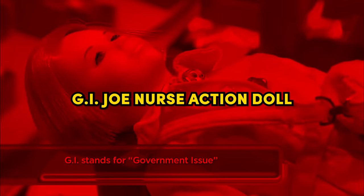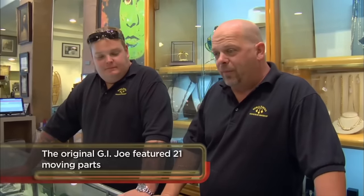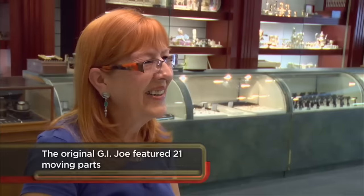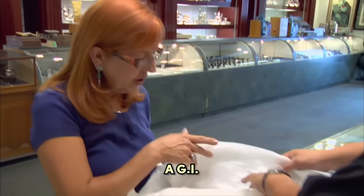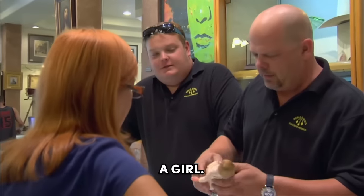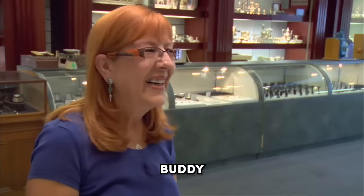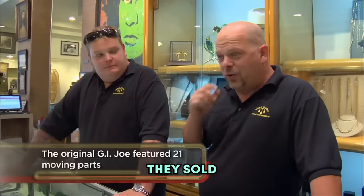GI Joe Nurse Action Doll. This next item is a very small but very unique action figure — an original GI Joe Nurse Action Doll. I didn't even know these existed, but it's from 1967 and it's in such great condition considering the age. I have a doll here that's a GI Joe, actually. It's from 1967. Oh, GI Joe wasn't a girl. Well, this one — GI Jane. Oh, you know a lot about dolls, buddy. Actually, I've never seen one of these before. They're very rare. She's the only female GI Joe doll that was ever made.